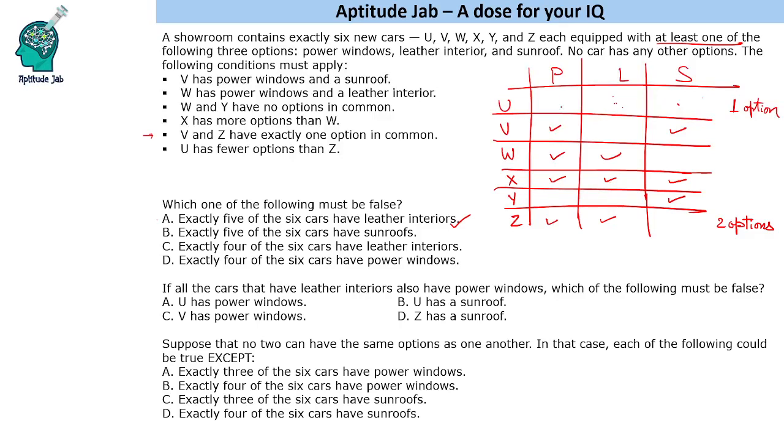Looking at the answer choices: U has power window — possible, since having a power window doesn't require leather interior. U has a sunroof — also possible. V has power windows — that is already given, so it's a trivial option. Z has sunroof — we just proved Z can only have leather interior and power window in this scenario, so Z having a sunroof is false. That is the answer.